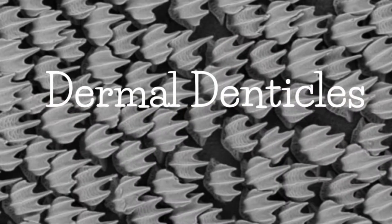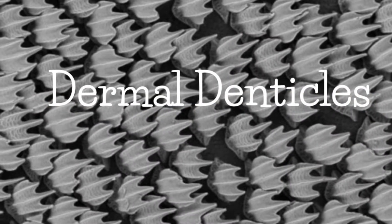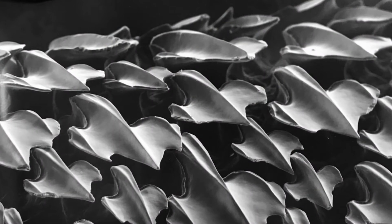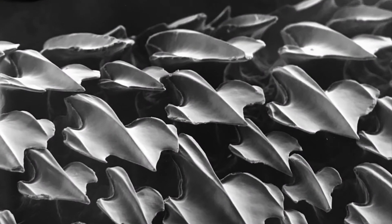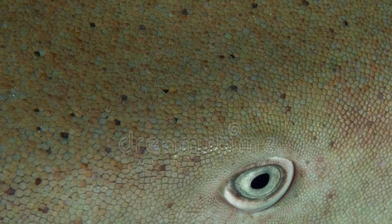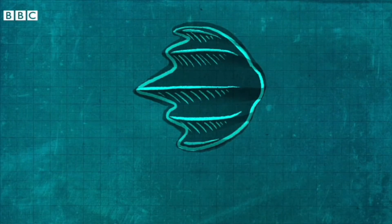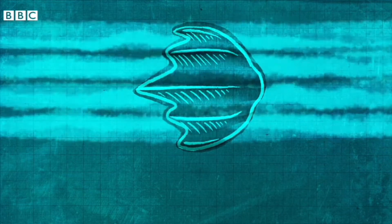Third, their skin, or dermal denticles. Shark skin is covered in tiny, flat, v-shaped scales called dermal denticles, which are more like little teeth than scales. The skin of a shark is rough to the touch — it feels similar to sandpaper. The denticles help reduce drag by eliminating friction in the water so the shark can swim faster.